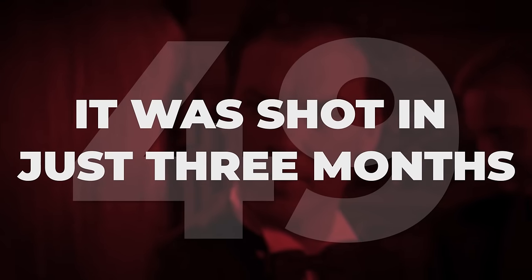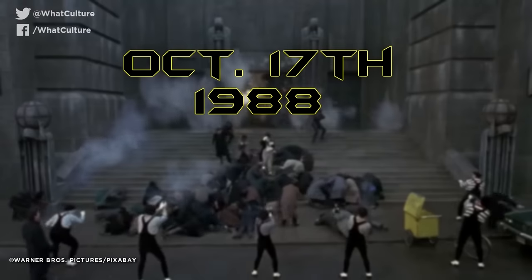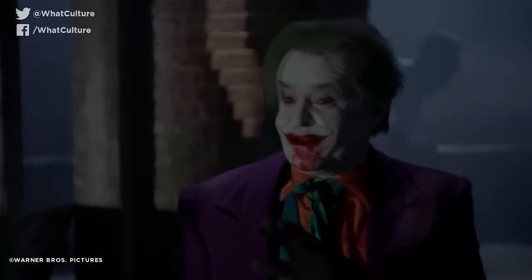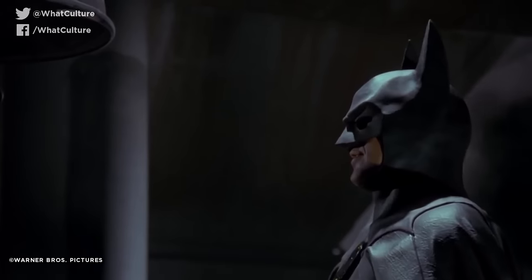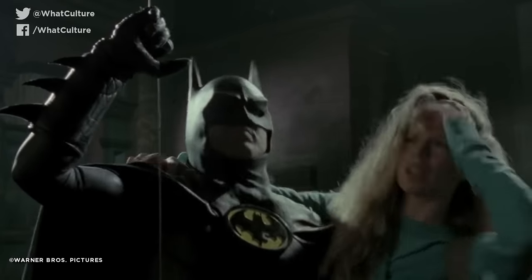It was shot in just three months. Burton's Batman started principal photography on October 17, 1988, and wrapped on January 12, 1989, amounting to slightly less than three months of shooting, which is extraordinarily fast for a production of this scale, especially factoring in the Christmas break. Compare it to every other subsequent Batman movie, and it seems even more miraculous.